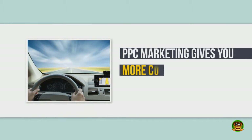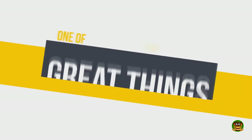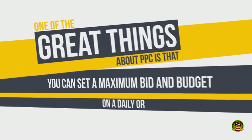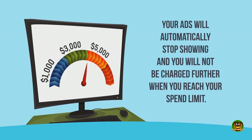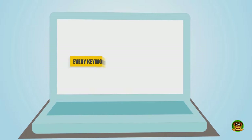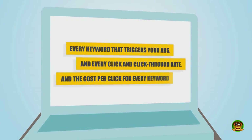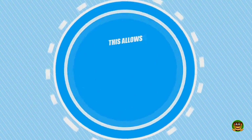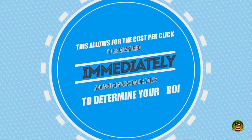PPC marketing gives you more control over your marketing options than any other marketing medium in the world. You can set a maximum bid and budget on a daily or monthly basis. Your ads will automatically stop showing and you will not be charged further when you reach your spend limit. Every keyword, click, click-through rate, and cost per click is tracked and measured, allowing cost per click to be measured immediately against conversions or sales to determine your ROI.